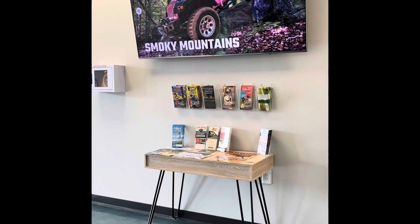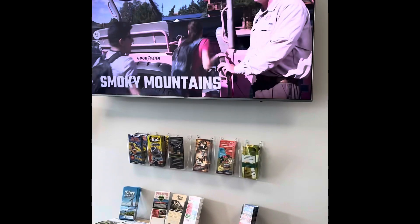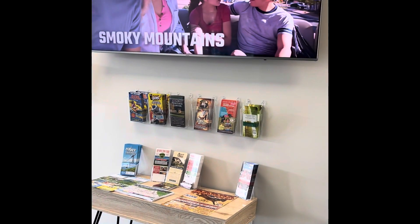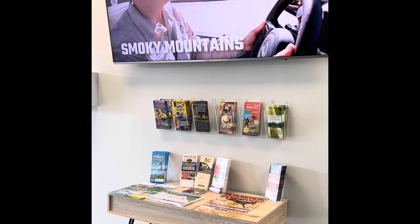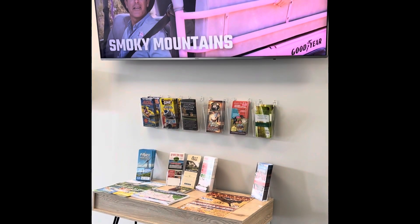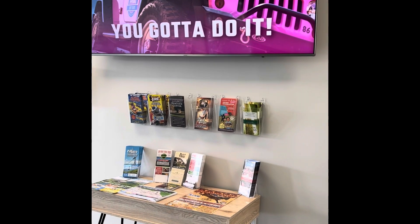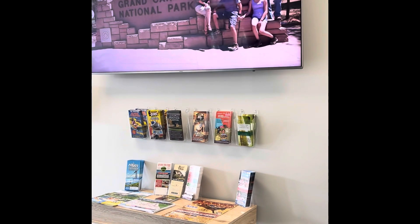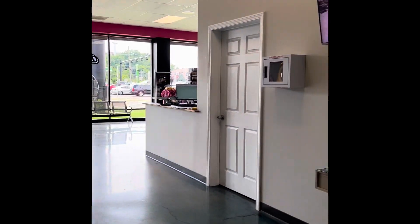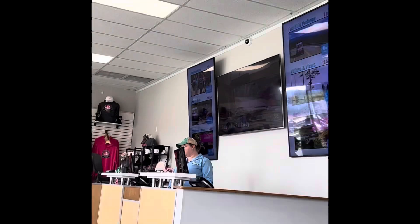So here we are now at the Pink Jeep Tours. We're going to take a three-hour tour through the Smoky Mountains. And then after this, we're going to take a tour of a paranormal location. They say if you take a picture, you'll get a real ghost. I found out the one we're doing is called Newfound Gap, and it goes up to a part of the Appalachian Trail. So it's going to be fun.